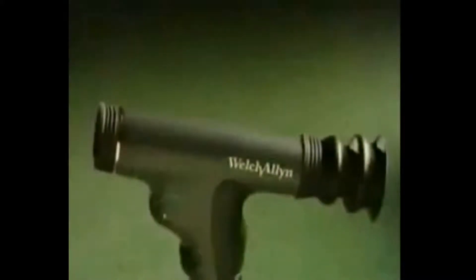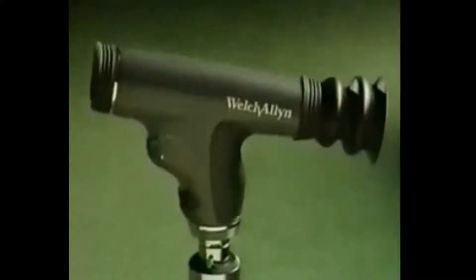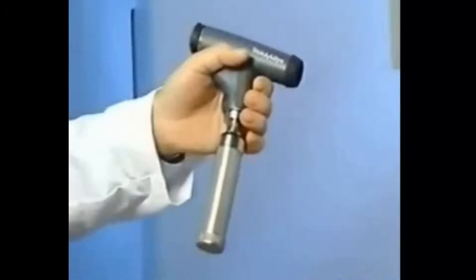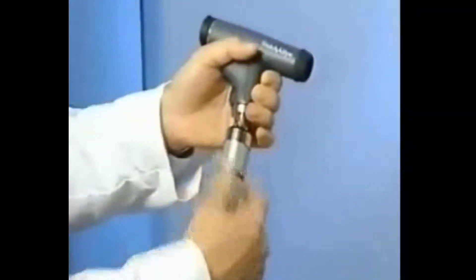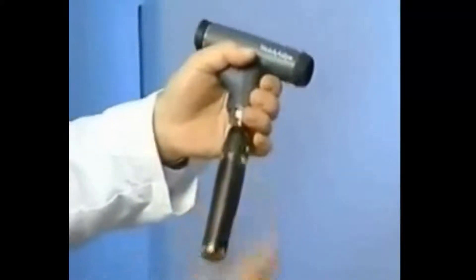With the Panoptic, you'll see a large illuminated area that's visible all at once. As a result, you're able to easily achieve undilated views that were once only possible with dilation. The Panoptic works with your existing Welch Allen 3.5-volt battery handles and wall transformers, including dusk charger handles, convertible rechargeable battery handles, the new lithium-ion smart battery handle, and wall transformers.